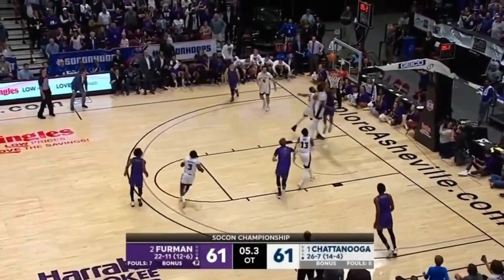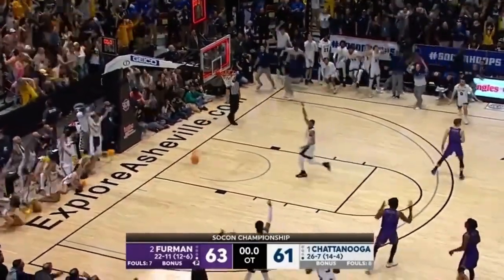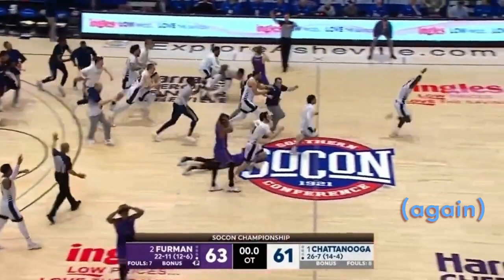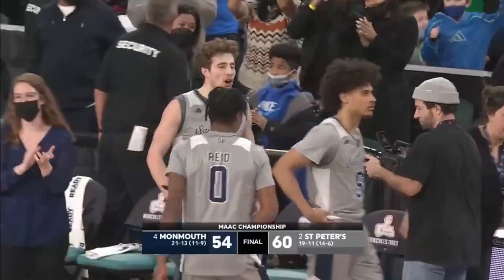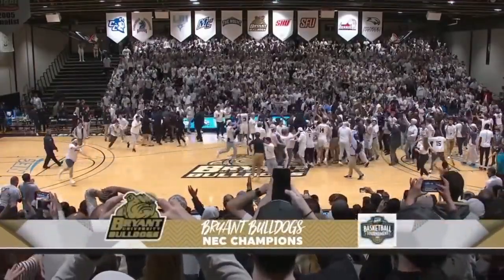We're coming up on conference tournament season, a time that's not so secretly just as exciting as the first weekend of the NCAA tournament, if not even more so. Over the course of two weeks or so, almost every team in the country faces off in their own smaller brackets to determine who ends up on the big one.